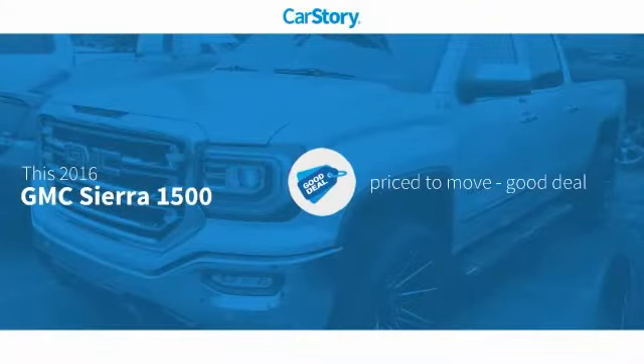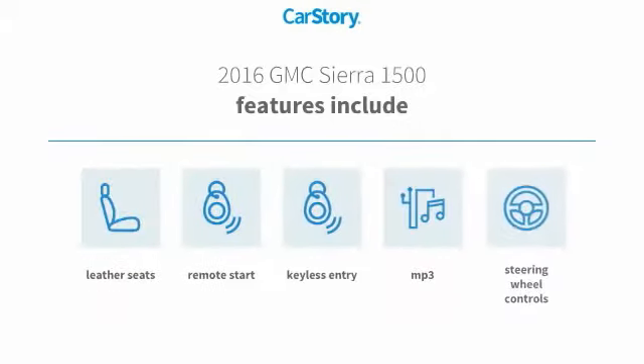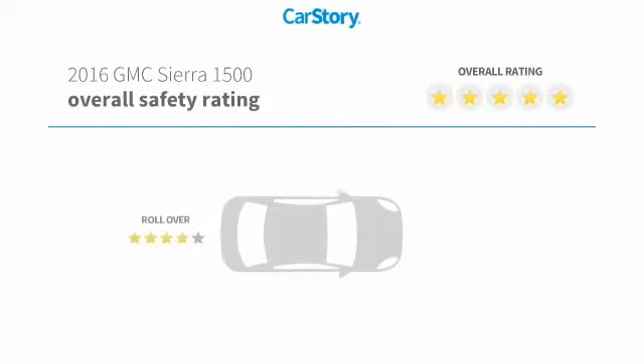Car story research indicates this vehicle as being priced below the average market price. Features also include keyless entry, remote start, leather seats, steering wheel controls, MP3, with these ratings.